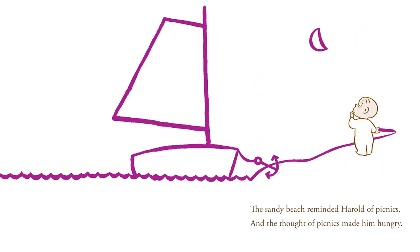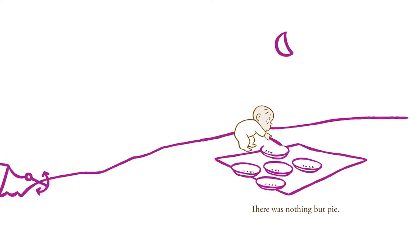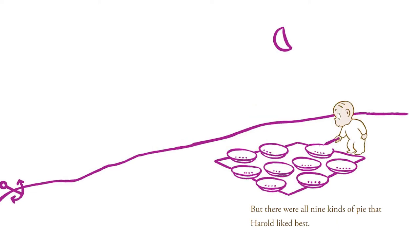The sandy beach reminded Harold of picnics, and the thought of picnics made him hungry. So he laid out a nice, simple picnic lunch. There was nothing but pie, but there were all nine kinds of pie that Harold liked best.